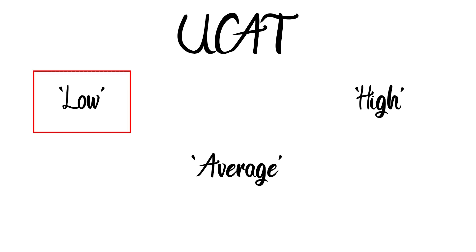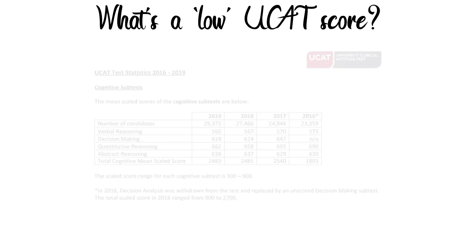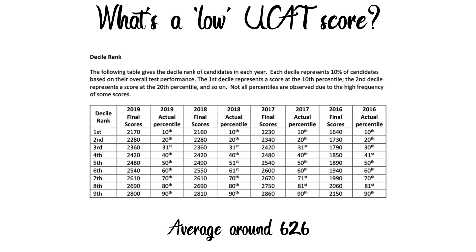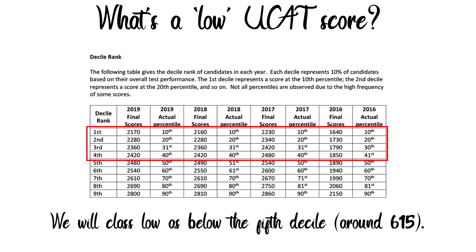But what will I be classing as a low UCAT score? Let's have a look at the UCAT test statistics from 2017 to 2019. In 2017 the average score was 635, 2018 was 622, and 2019 was 621. This averages out to around 626. Achieving this score will place you around the 5th decile rank, so we can say a score lower than 626 would be below average. For the sake of this video, we will mark any decile below 5 as low.